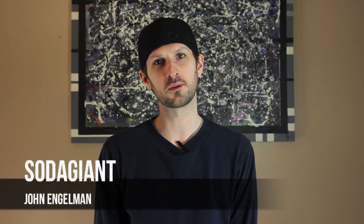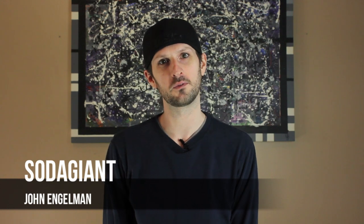Hello everyone, and welcome to Soda Giant, the soft drink review show. I am your host, John Engelman. Very excited to be back for season two. Let's not waste any time, let's get right to today's beverage.